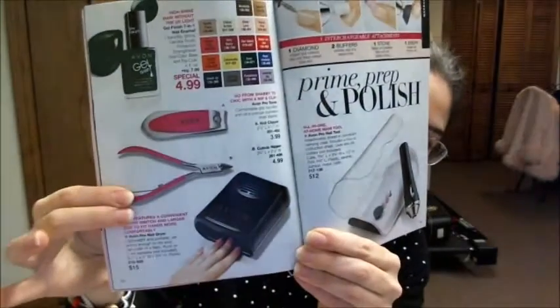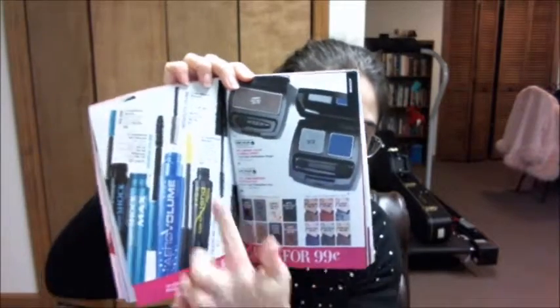The nail blower is $15. It has an on/off switch so you don't have to worry about getting your nails all messed up. We also have buy-one-get-one for $0.99 — buy one mascara, get an eyeshadow for $0.99. Very nice.